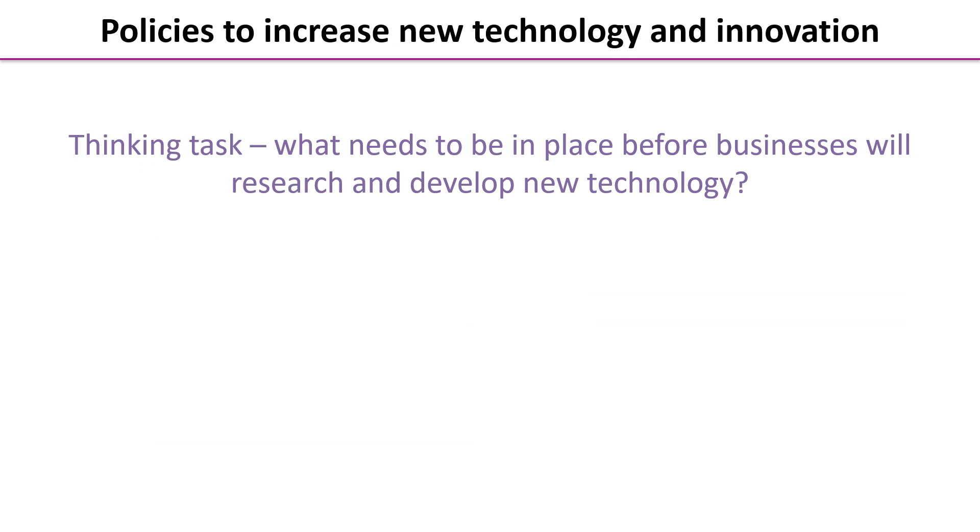Let's look at policies that governments might use to increase new technology and encourage innovation. A thinking task: what needs to be in place before businesses will research and develop new technology? Pause the video for a couple of minutes while you jot down some ideas.